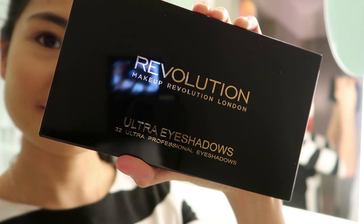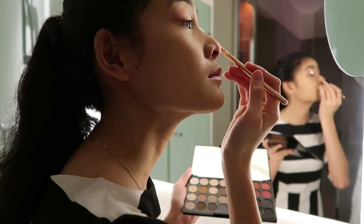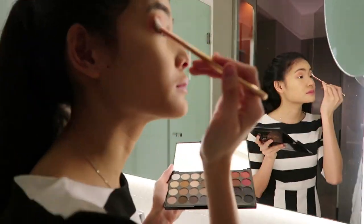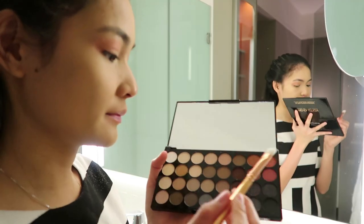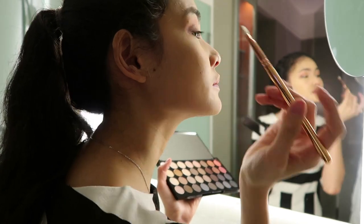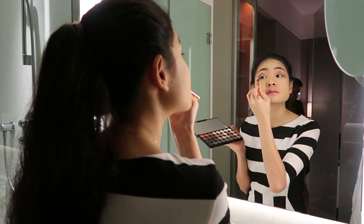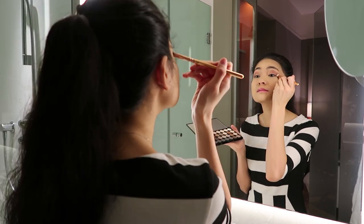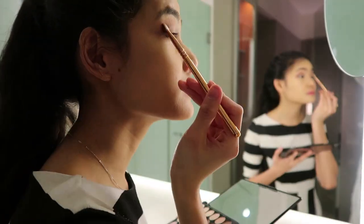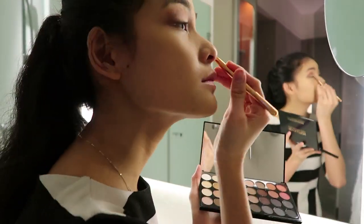For my eyeshadow, I'm using the Makeup Revolution London Ultra Eyeshadows 32 Ultra Professional Eyeshadows. First, I'm applying the shade Sound on my crease using my Zueva Brush 228 Luxe Crease. I'm blending the shade Unconditional using my Zueva Brush 234 Luxe Smoky Shader. And for extra shimmer, I'm applying the shade Faultless.